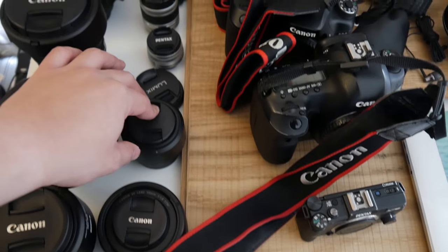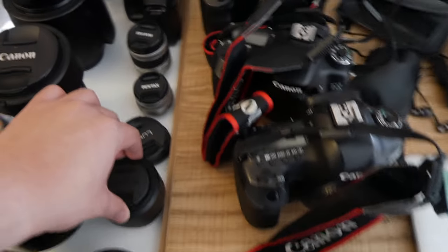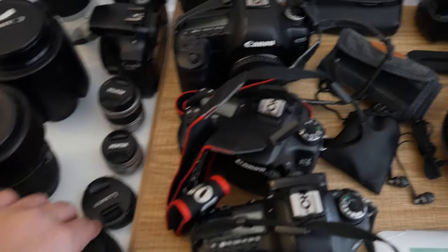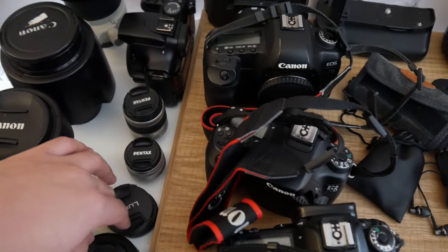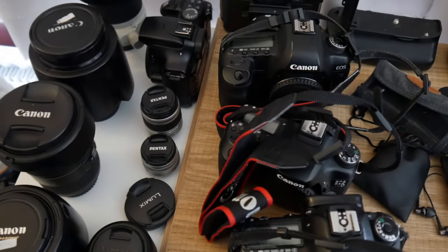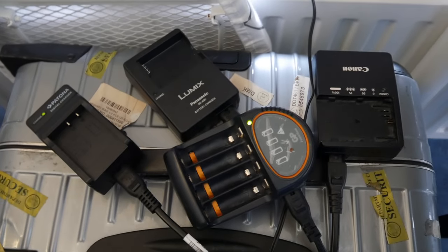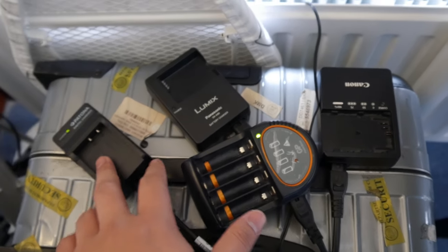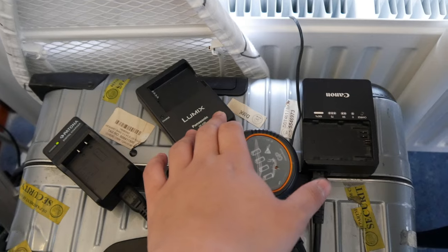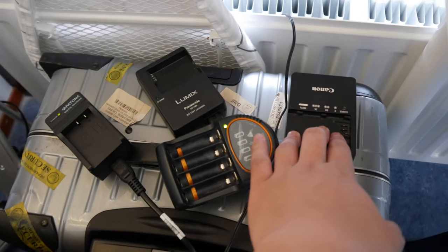Here is my Lumix 25mm F1.7 lens — that's the camera I'm using to film this video, the Lumix G7. And here are lenses for my Pentax camera, plus body caps and lens caps for the Lumix. Over here I have battery chargers — I have more packed in the bag already, but here are a few. I have chargers for my Lumix and my Canon cameras, and in Germany at my house there are AA battery chargers that also charge AAA.